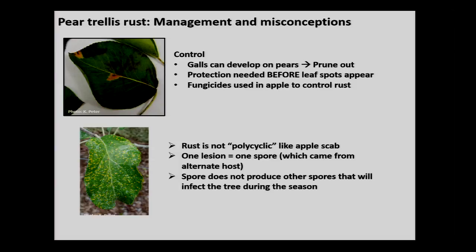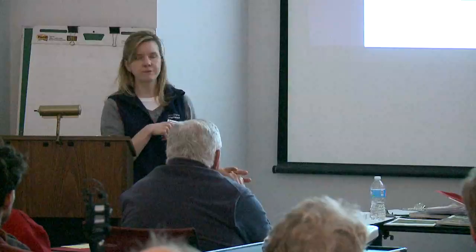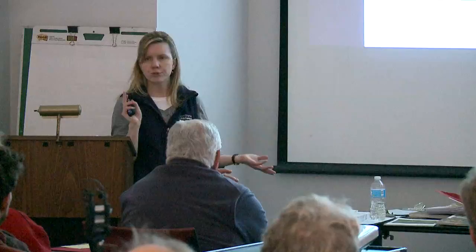Galls can form on pear tree branches, so if you encounter this, you can remove those galls — that will help. With rust, you have to have protection on prior to the infection event. Unlike scab, where infection on leaves can lead to more infection over time, that's not the case with rust. Once you see lesions on the leaves, there's nothing you can do. In one apple block that wasn't adequately controlled, all the trees defoliated prematurely as a result.